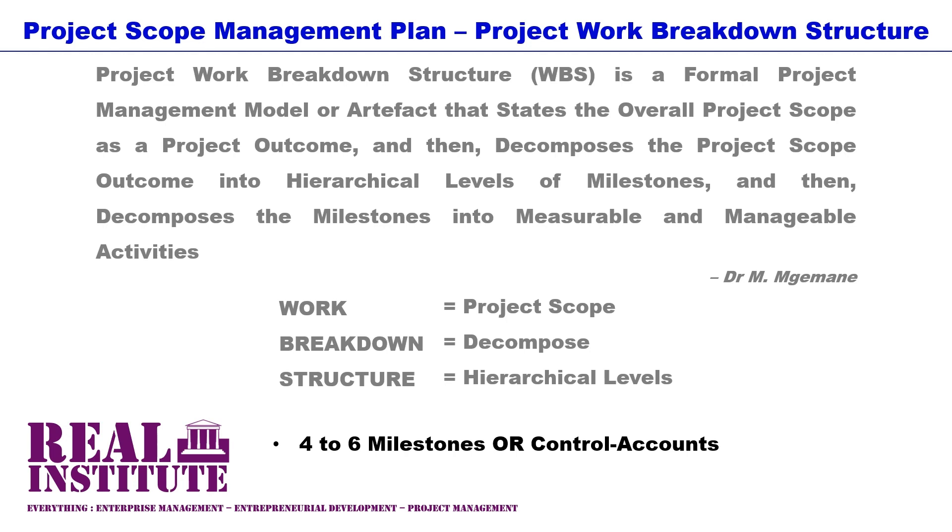Each of the four to six high-level subdivisions of the project scope is further decomposed into project work packages. For simple projects, three hierarchical levels — consisting of the project outcome, the control account and the work package — are enough. However, in more complex projects and programs, it may be necessary to have more than three hierarchical levels, including further sub-project outcomes, sub-milestones or sub-control accounts. In ultra-simple projects, work packages would be equivalent to the project activities as reflected in the project schedule. The project time management plans or project schedules are derived directly from the work breakdown structures.